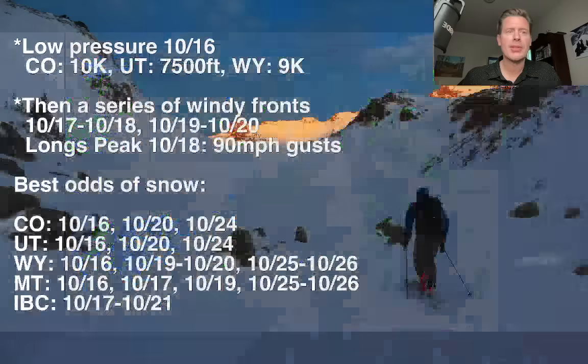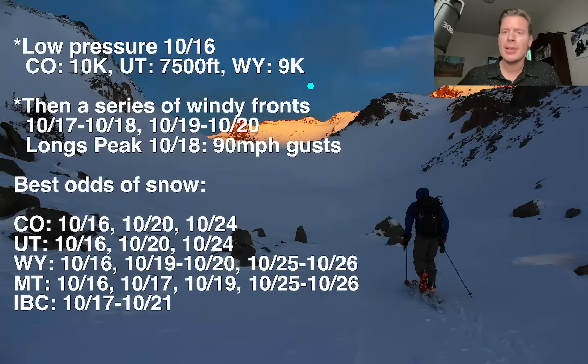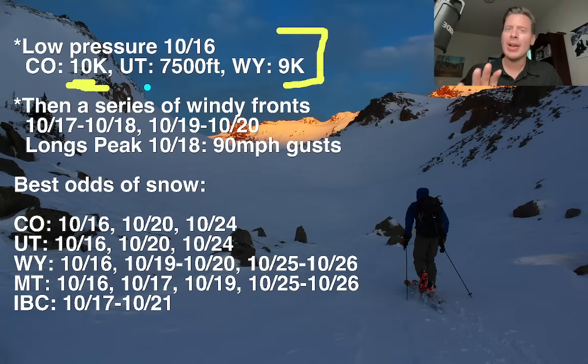Let me show you my bullet points. First, current storm system: in Colorado, if we see anything it's probably snow above 10,000 feet. Most of the action — you can see it on radar — is Utah, Idaho, and Wyoming. In Utah, that 7,500-foot line for rain/snow may be lower than that, but once you get above that, that's where you'll see the best snow accumulation. Wyoming is about 8,500 to 9,000 feet.